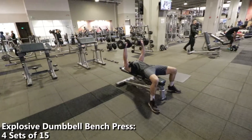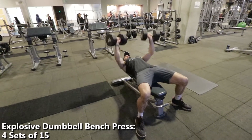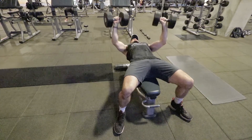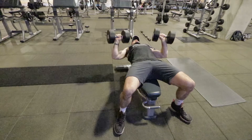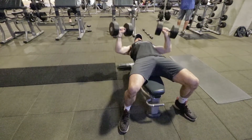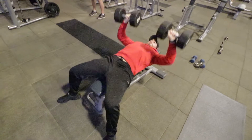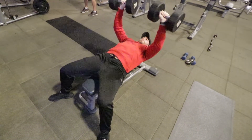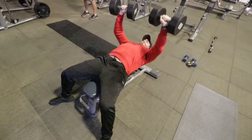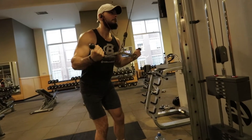Next were explosive dumbbell bench press — four sets of 15 reps. If you want to become stronger, I'd lower the reps and go heavier: six or eight reps, since 15 is excessive for pure strength and power. Nate and I have been on a progression — we started at four sets of six, then eight, ten, twelve, and now fifteen, trying to go heavier each time. That's progressive overload: always do more than you did last workout. To get stronger, increase the weight and do fewer reps.